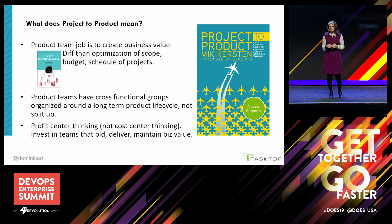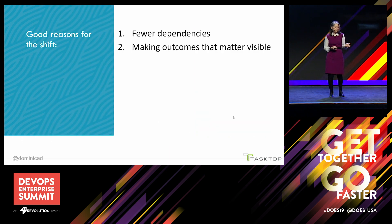Second, with products, work is brought to cross-functional teams that stay together over the long haul — they're not split up to go work on another short-lived project once functionality has been delivered. And lastly, but maybe most importantly, shifting your thinking from project to product allows you to shift from cost center thinking to profit center thinking, where the teams that build, deliver, deploy, and maintain the product can be invested in. There are also fewer dependencies from fewer conflicting priorities, and the focus is on business outcomes, not activities.